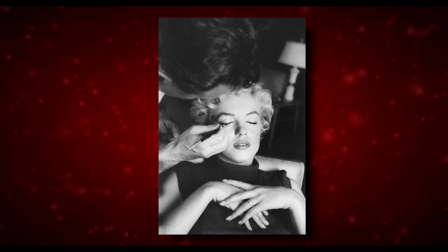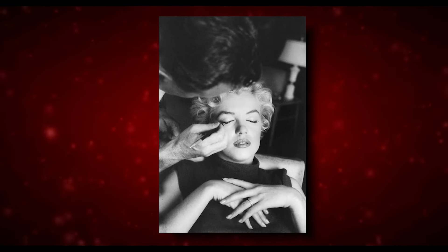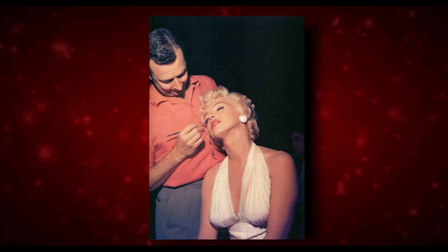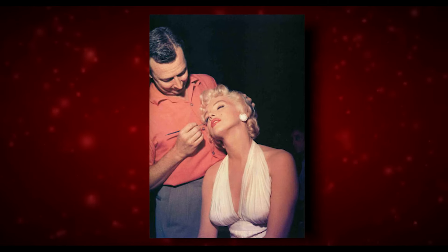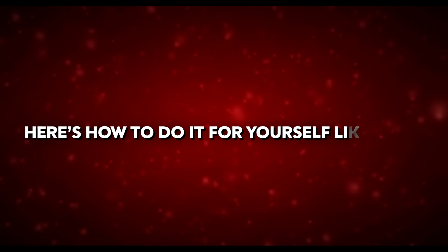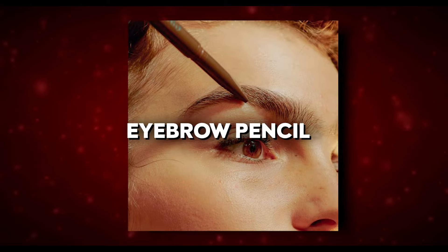Marilyn's makeup artist, Alan Whitey Snyder, used an eyebrow pencil to create a soft, rounded shape that framed her face perfectly. He filled in sparse areas with fine, precise strokes, mimicking the appearance of natural hair. This technique created a realistic and subtle effect, avoiding the look of overly drawn or artificial eyebrows.